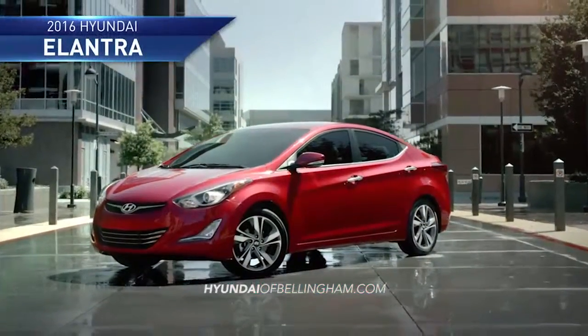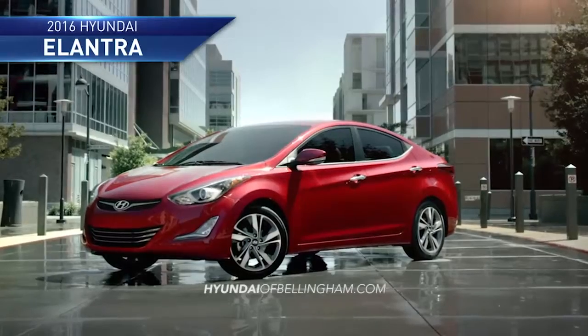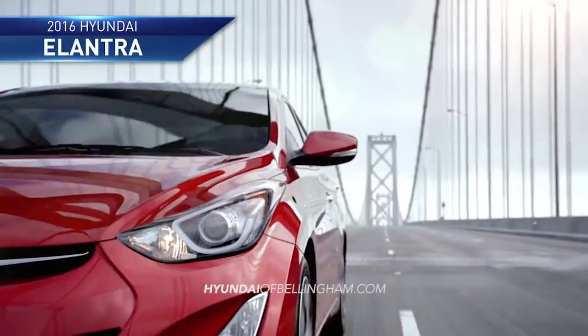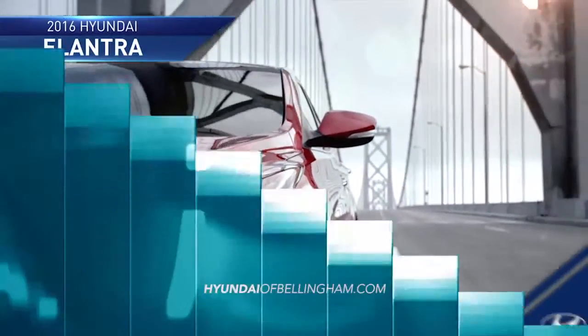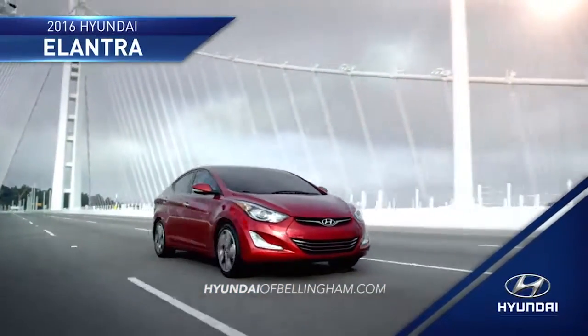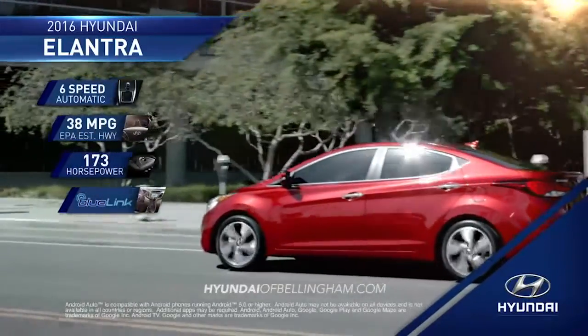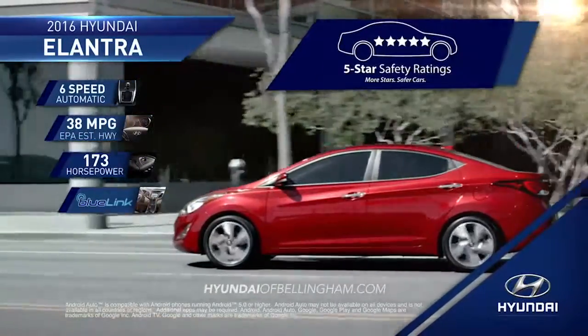The refreshed 2016 Hyundai Elantra is fully loaded with the latest features and incredible value. At Hyundai, we know safety is a top priority for you and your family. That's why the Elantra has features that earned it a 5-star safety rating from the NHTSA.